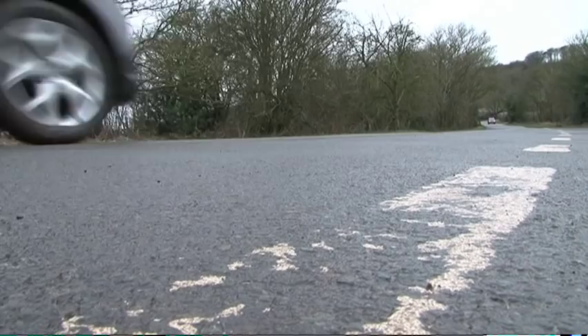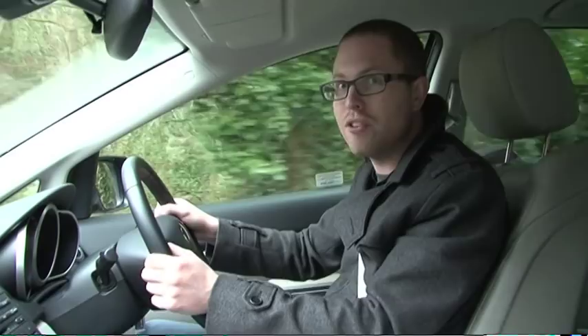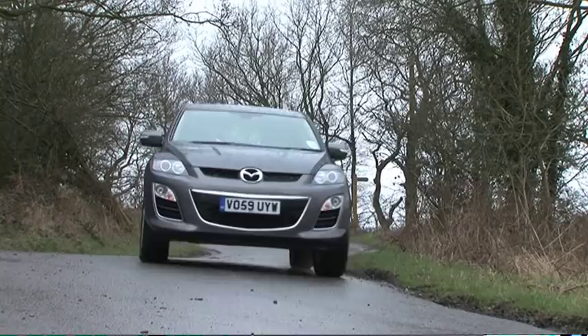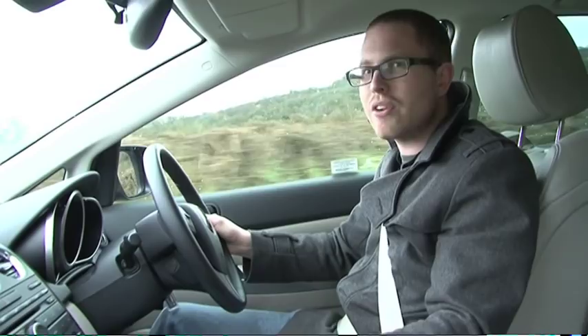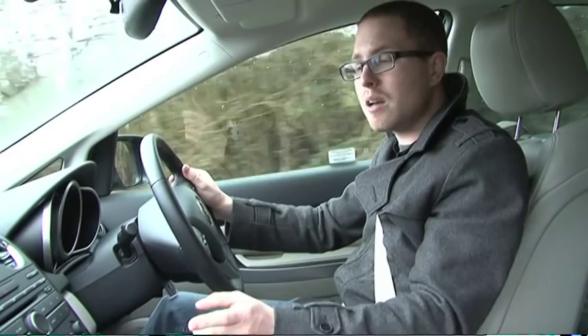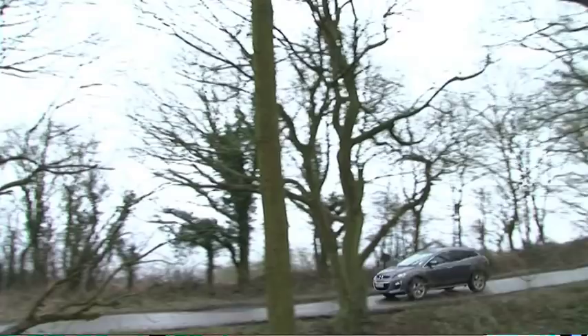The second thing we noticed is how agile it is. You can sense a little bit more lean through the corners because of the high ride height over a standard estate car, but we've all been surprised by the fact that you can have a little bit of fun driving a big off-roader. There have only been two real complaints about the way it drives so far. The first is that the steering is a little bit too light. The second is that a couple of people said the gear change is a little bit stiff and notchy. I don't agree — I actually think it's one of the snickiest, tightest gear changes you can get in an off-roader. That's one of my favourite bits of the car.